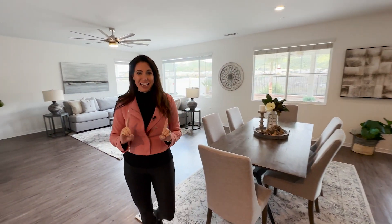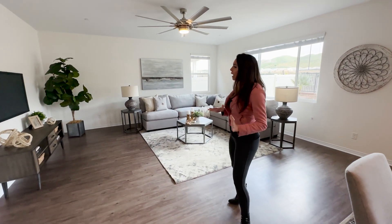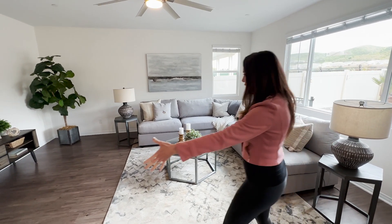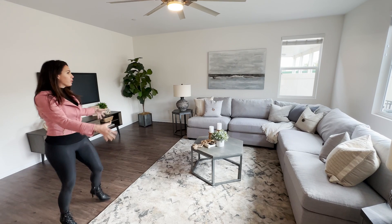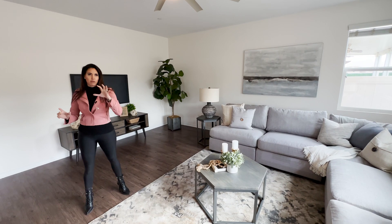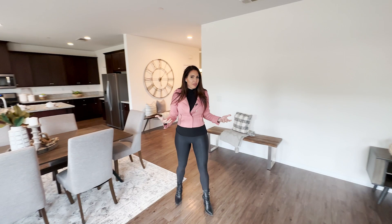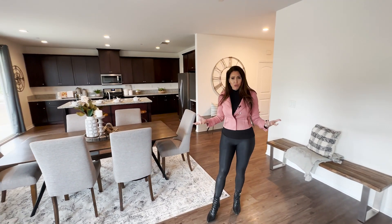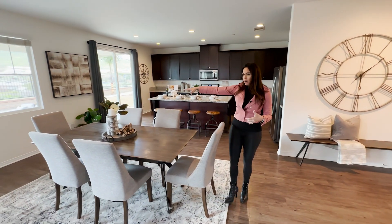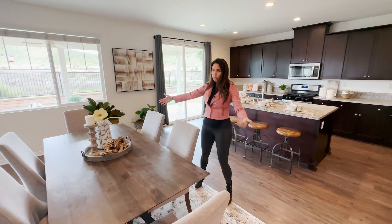This is a really awesome great room floor plan — super functional. I love how big the area is. Right now they're showing it as a family room, which is a nice size. I love the windows that surround this house and bring in all that light, with the tall ceilings making it feel really big for 2,700 square feet. Then you have over here your formal dining space, or a kitchen eating area.